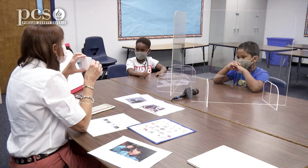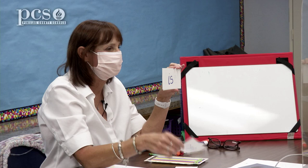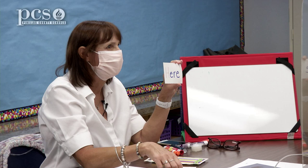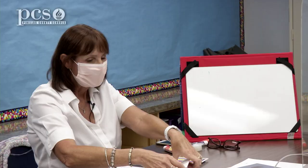Before we get started, I just want to see if you guys know these words. You. Play. See. Can. Here. What do you think, Ian? Here. What's different about these two 'here's? One is uppercase and another is lowercase.